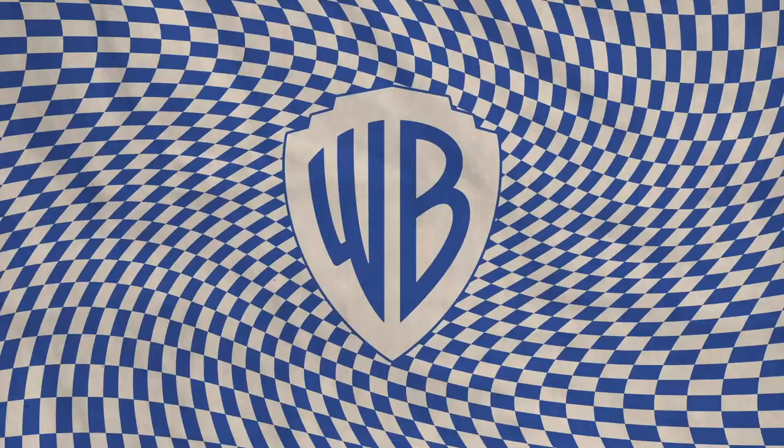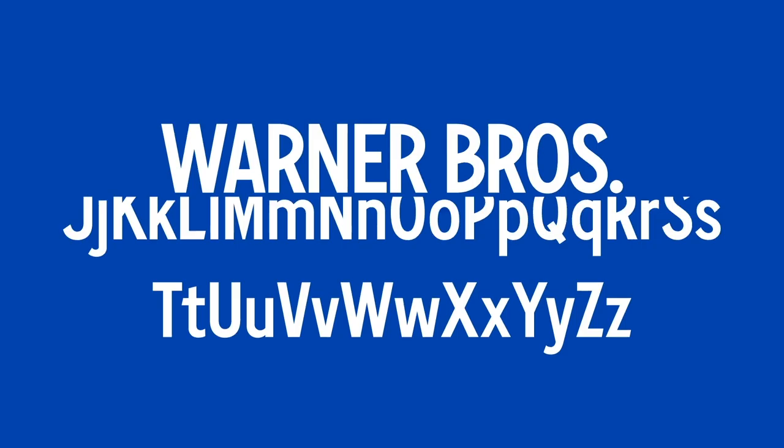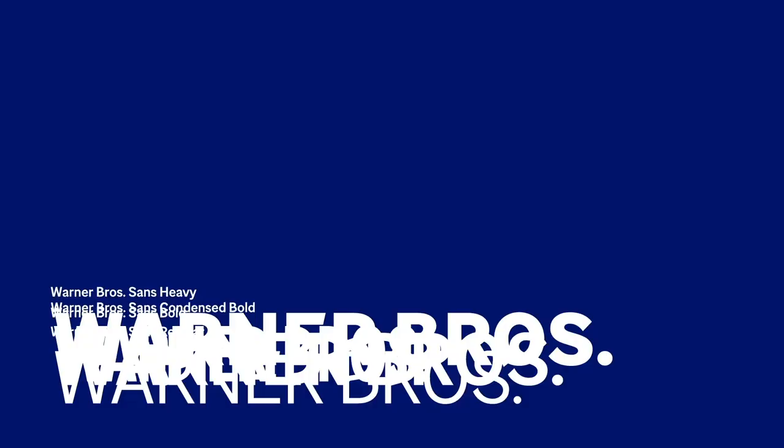Showing off the new dynamic logo, as it's often done, they include a technical breakdown of its formal qualities — as if people would actually appreciate it — and in doing so they further one of the biggest lies in the history of design: the golden ratio.